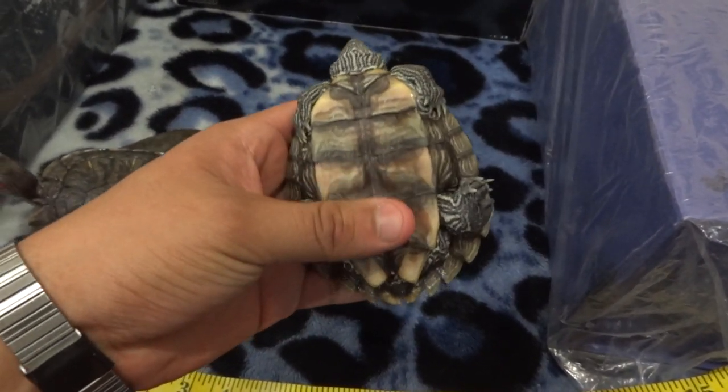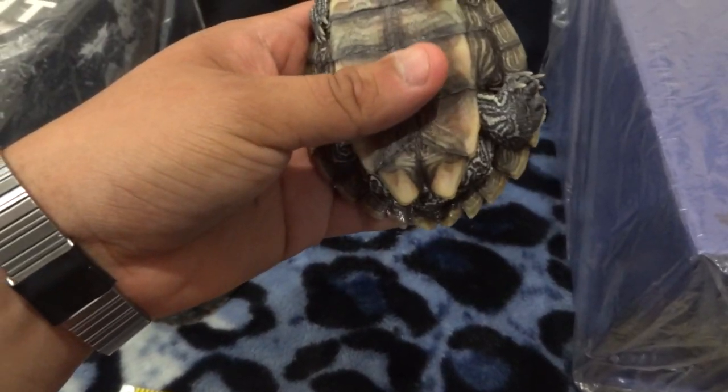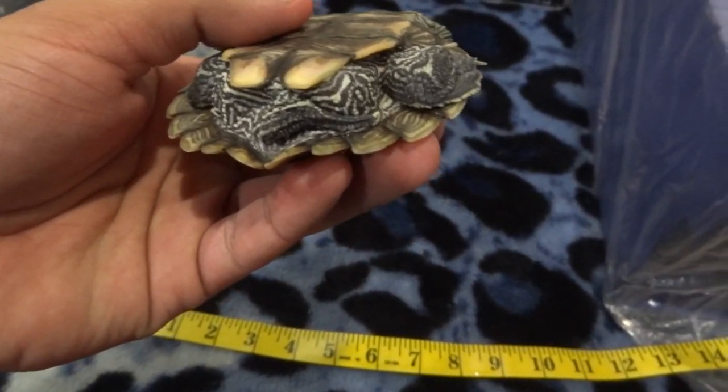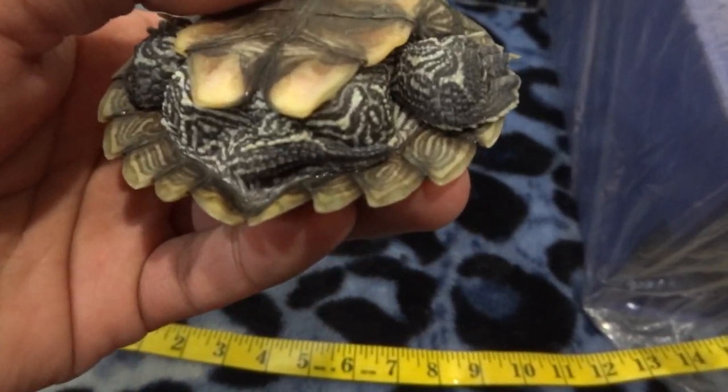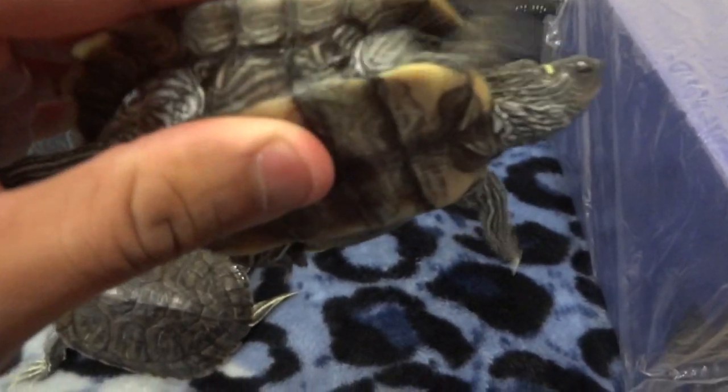He also has a really concave dent here — that's another way I can tell it's a male. He still doesn't have that long a tail, but his claws look like they're starting to grow too.